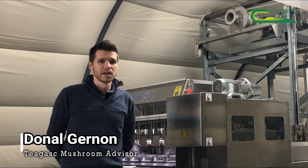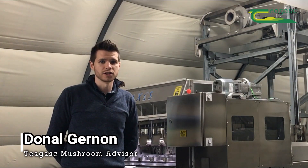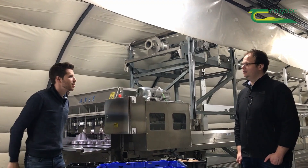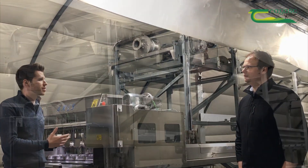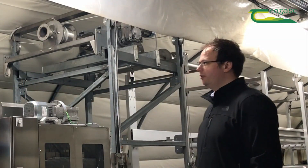We're here at Alan Doak's testing facility to show us his mushroom picking technology. Alan, would you like to give us a brief introduction to your company and how you got here today? Of course, thank you very much for coming and visiting us today.